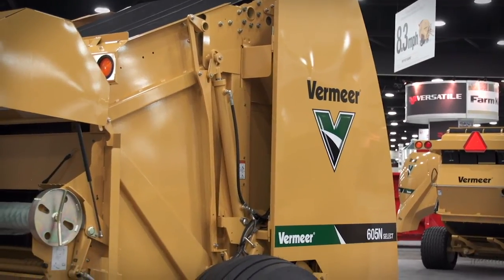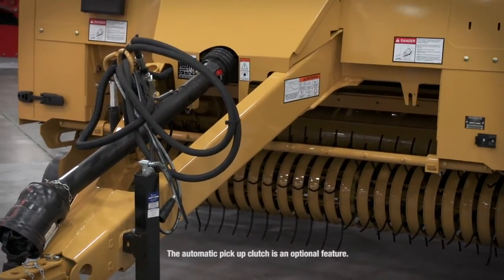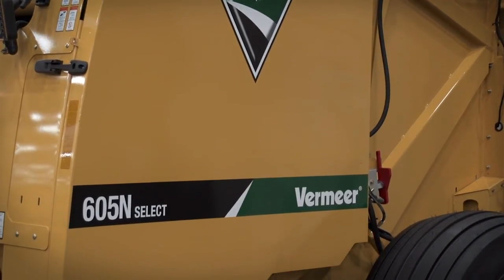One other new feature with the 605N baler is the pickup clutch. The pickup clutch cuts out when you go into the tie cycle. You're going to have less maintenance to your pickup because it's running less every bale.